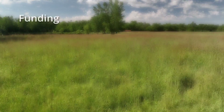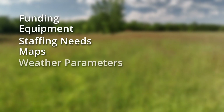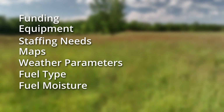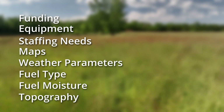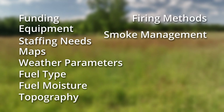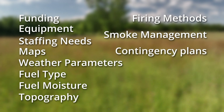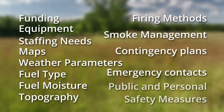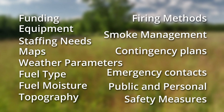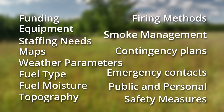It includes things such as funding, equipment, staffing needs, maps, weather parameters, fuel types, fuel moisture, topography, firing methods to be used, smoke management, contingency plans, emergency contacts, public and personal safety measures, and many more specific details for a fire to be conducted safely.